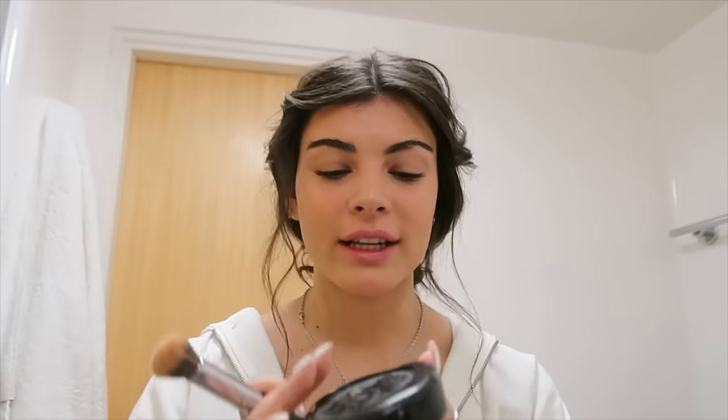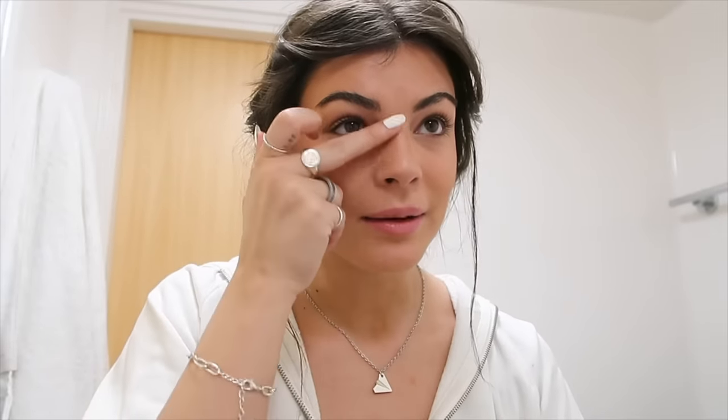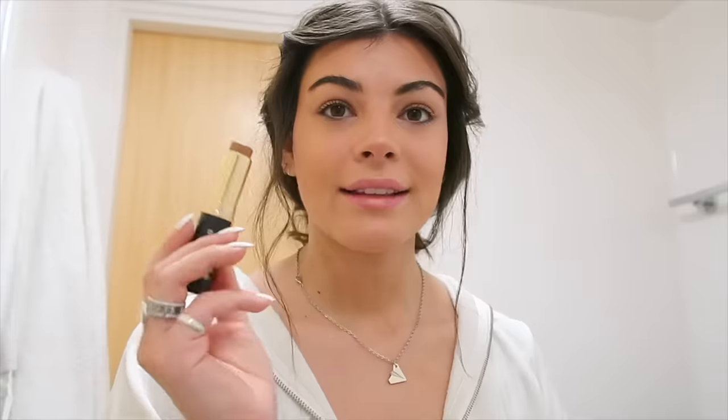I use a little powder, but only in certain areas. I take the Morphe M449 brush and the KVD Lock It Finishing Powder in Light Medium, and pack it under both eyes to make sure nothing is creased. Then I do a little nose contour — I go back in with the bronzer stick, tap light lines on both sides of my nose and blend with my finger, then go under the tip of my nose and blend to create a little button nose effect.